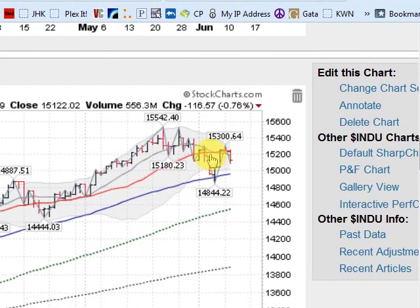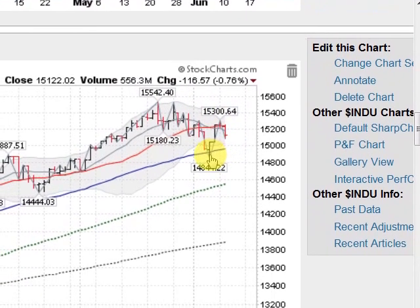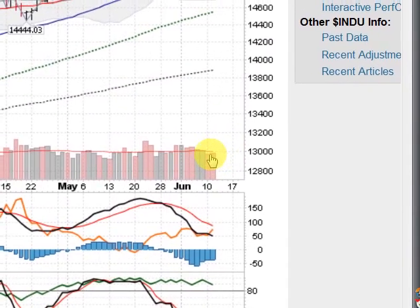Looking at the Dow Industrial Average, down about three-quarters of a percent today. Same story — draw a line along the tops. It did come down here and challenge the 50-day, bounced right off of it, and now coming back down on a pickup in volume today. Let's see what happens.